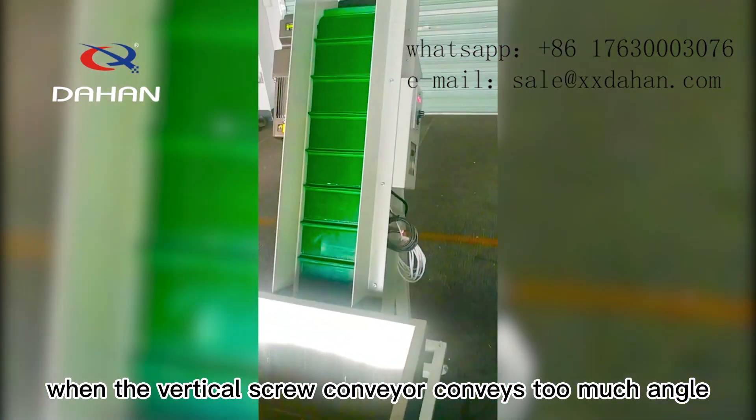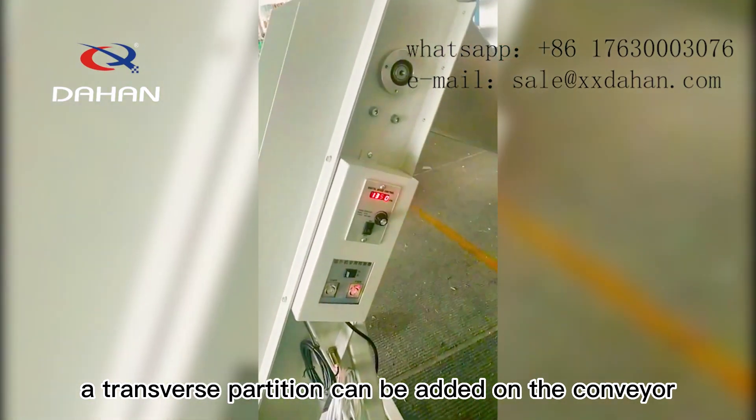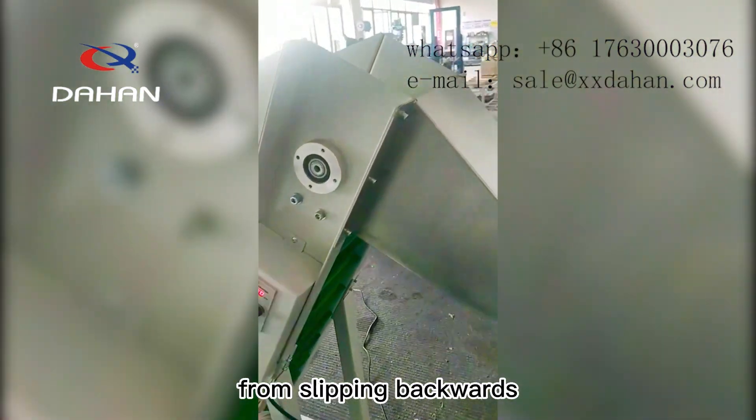When the vertical screw conveyor conveys at too steep an angle, a transverse partition can be added on the conveyor belt. The ribs can effectively prevent the material from slipping backwards.